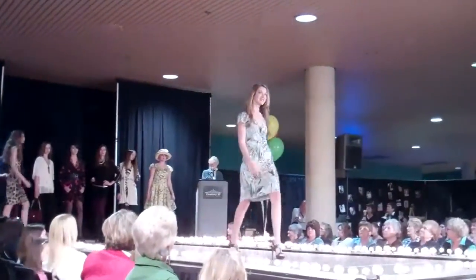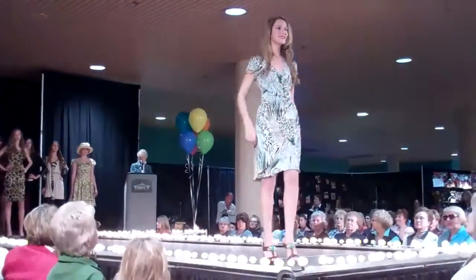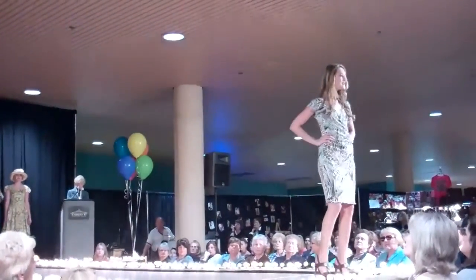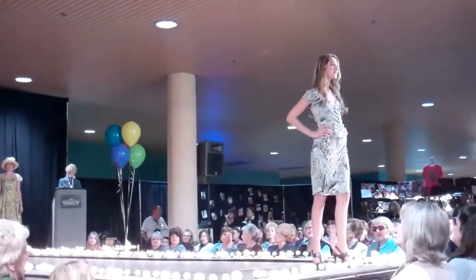Here you have the frankly sexy little city dress. Daytime, night time — it goes to dinner, parties, or lunch. A must-have for every wardrobe.